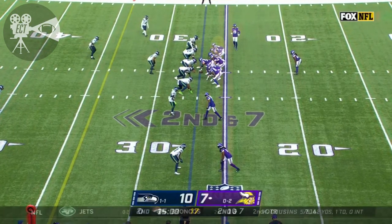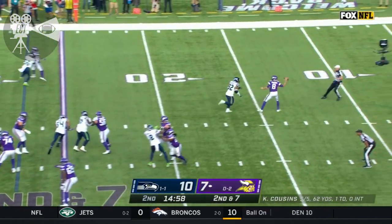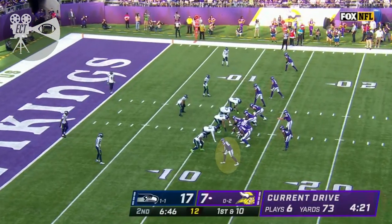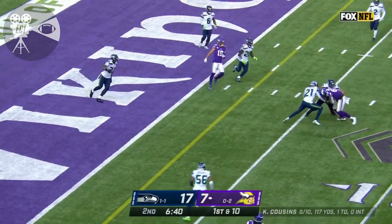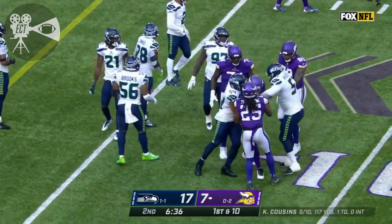Tyler Conklin with his first touchdown of the year. A big day for the Vikings offense. Second and seven at their own 27-yard line. Cousins off play action — in some trouble, and he'll throw that one away. Three receivers top of the screen. First down and ten at the twelve. Cousins looks short, finds his tight end Tyler Conklin.